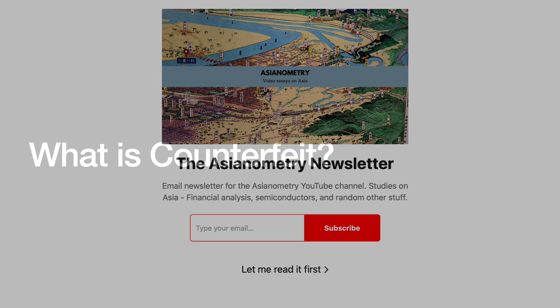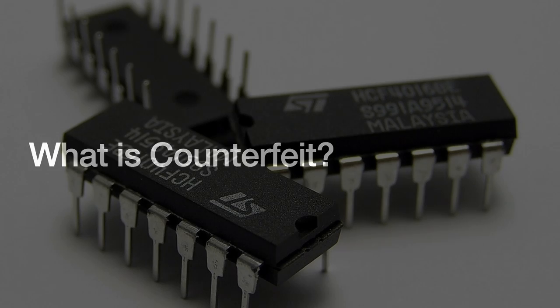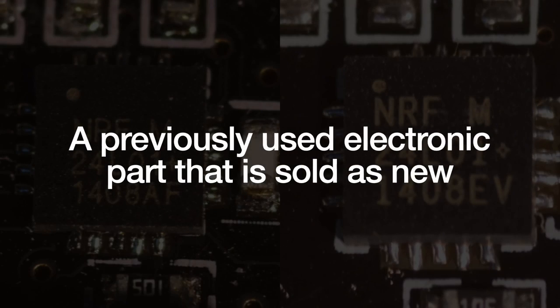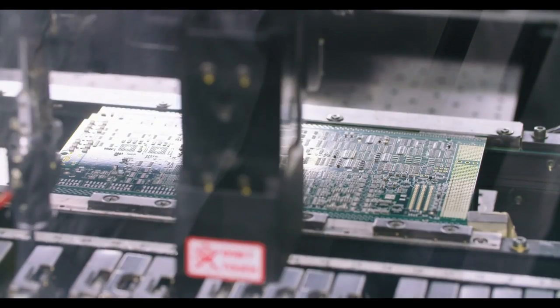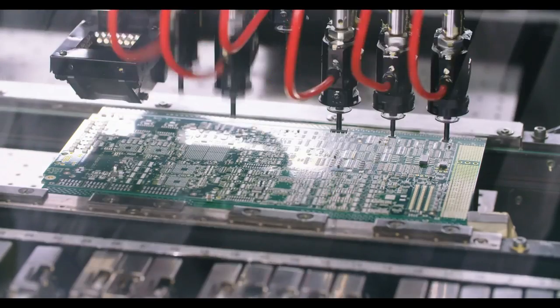A counterfeit semiconductor has a broad range of definitions. A memo from the Department of Defense probably has the simplest two: one, a previously used electronic part that is sold as new; and two, unauthorized copies of an authentic electronic product. That covers a majority of incidents, but there are always edge cases, so the industry has a much more comprehensive taxonomy.